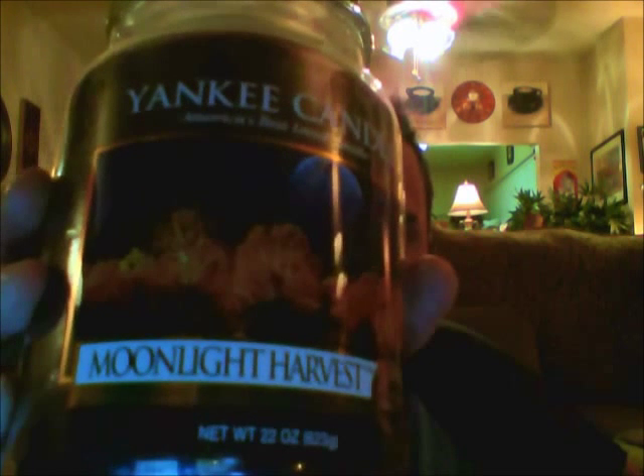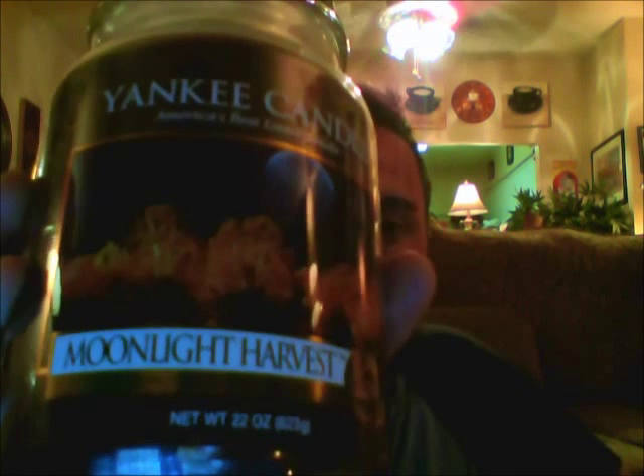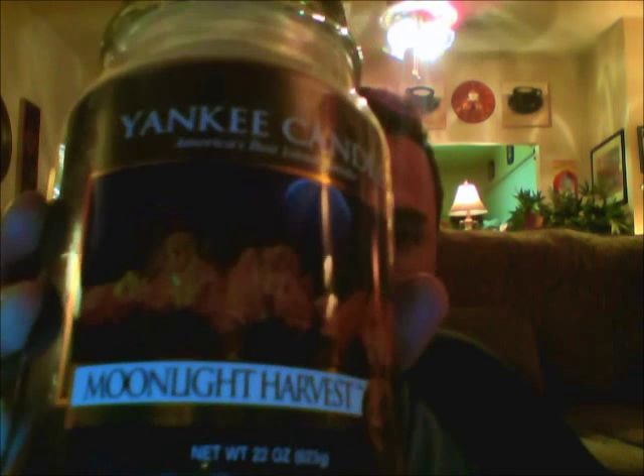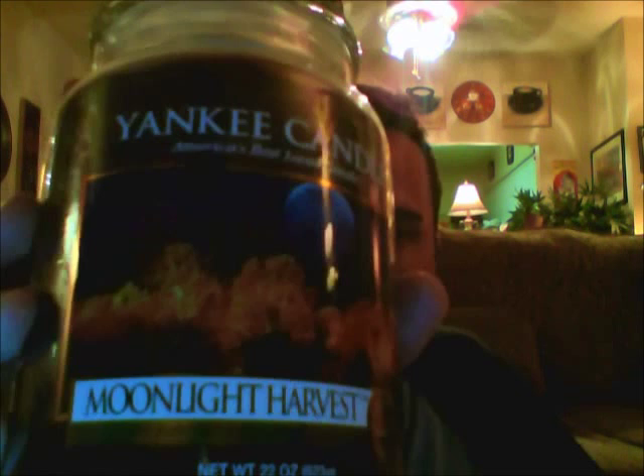The next one I got was Moonlight Harvest. I get this every year — my outlet always seems to have it, they have for the last 3 years. Every time I've gone in they've had it, so I went ahead and picked one up, not out of fear of not getting one later, but just because I really like it and I figured I need one for fall anyway. It smells great — it's so strong.